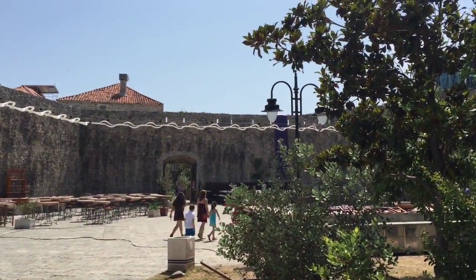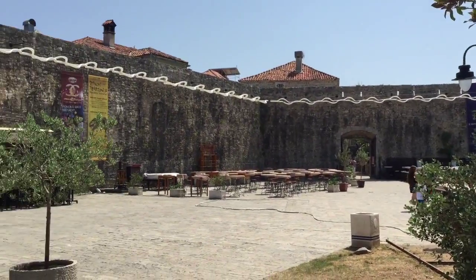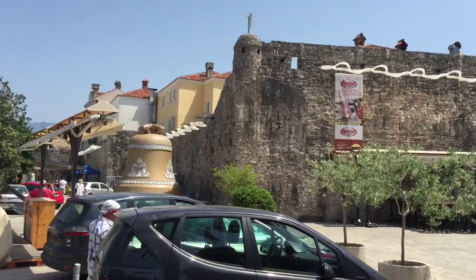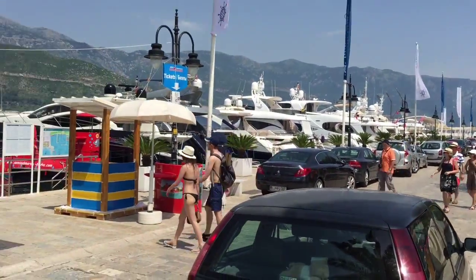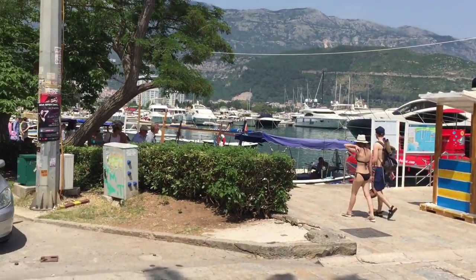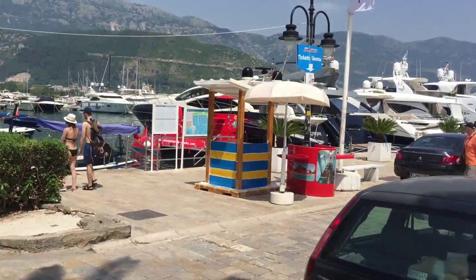After three and a half hours, we finally walked all the way to Old Town in Budva. You can see the old city walls and everything, and then you can see the brand new yachts right outside of there. It's a pretty amazing view.